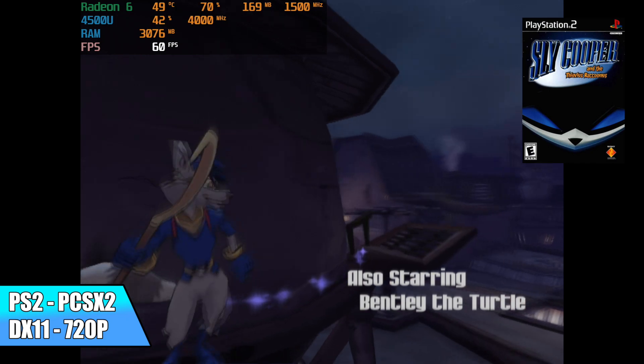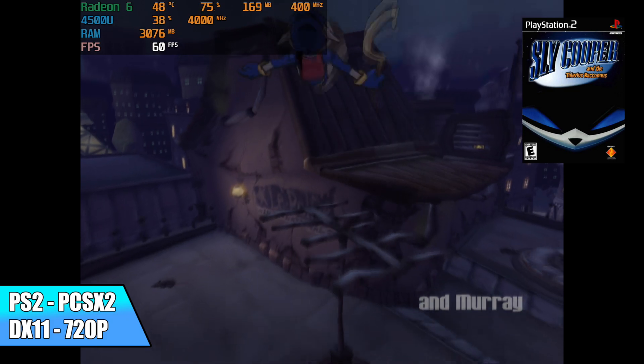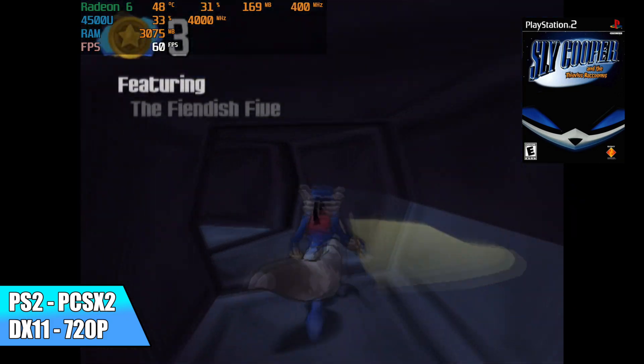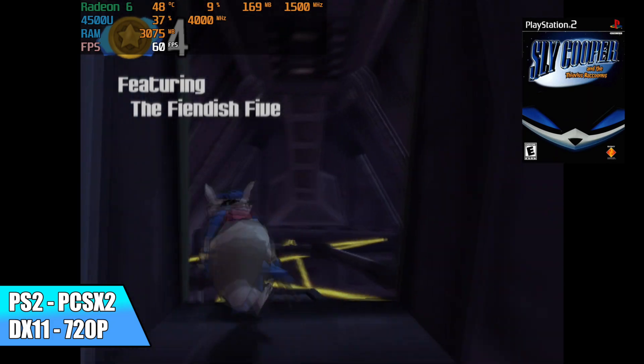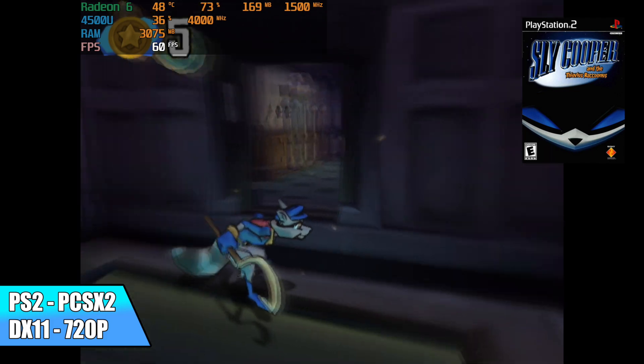Now for emulation — this little chip at that 25W mark handles a lot really well. First up, PS2 using PCSX2 with the DirectX 11 backend upscaled to 720p, looking really good with great performance.